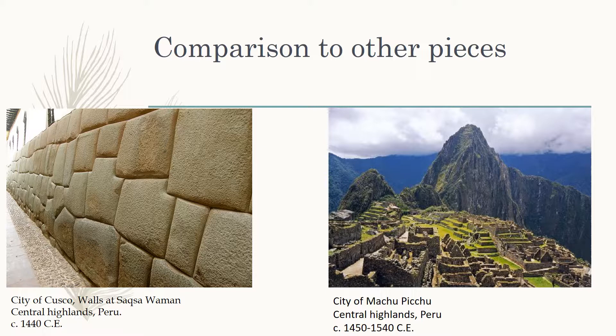The second comparison piece is the city of Machu Picchu, also located in the central highlands of Peru, which was constructed from 1450 to 1540 CE. It can be compared to the entire structure because both were built for royalty and to house the elite of their respective cultures, as well as serving as a hub for culture and religion.